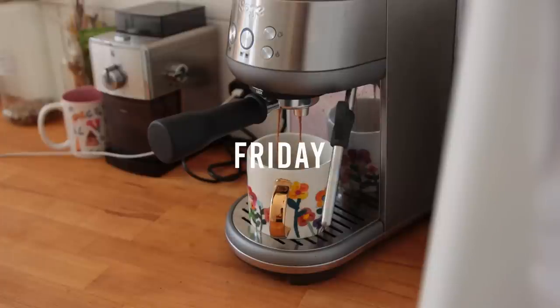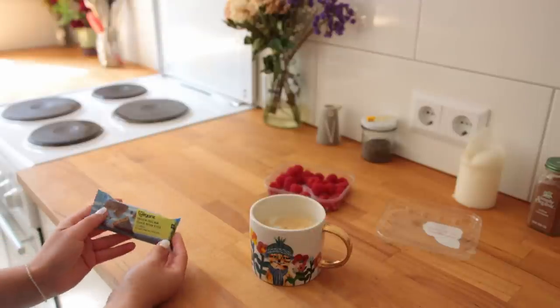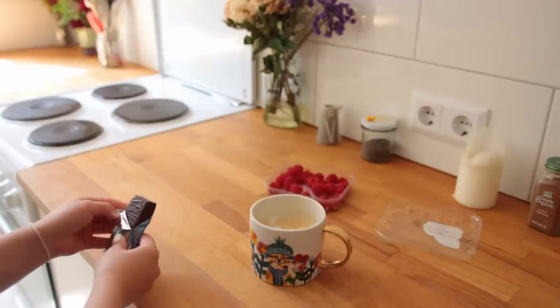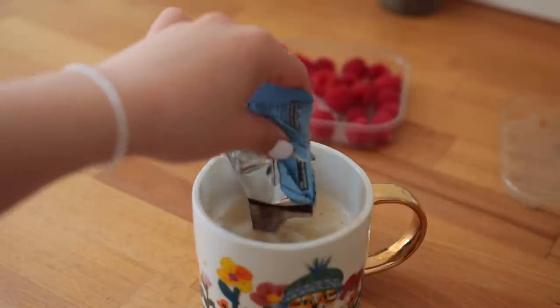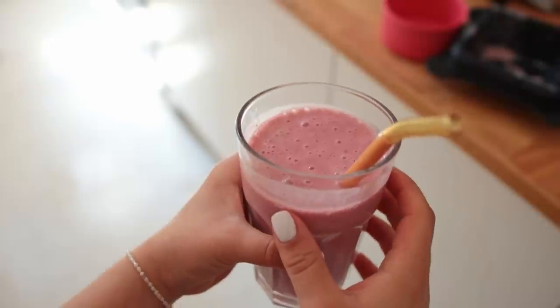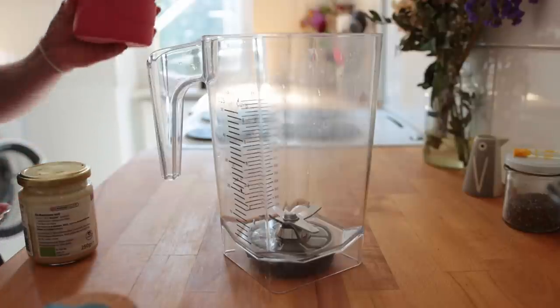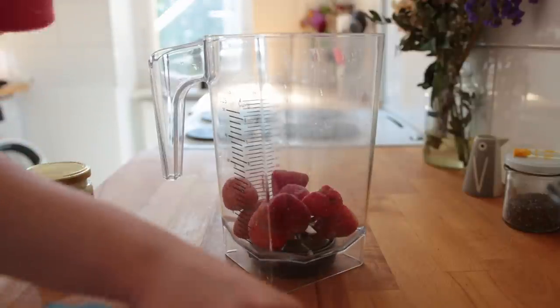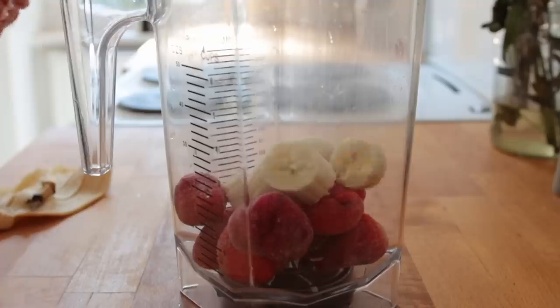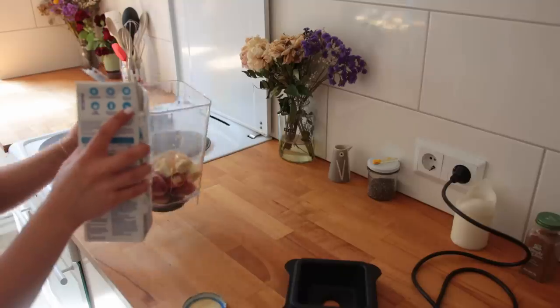My Friday morning started out with another cup of coffee. I also snacked on some raspberries and a cookie dough vegan protein bar that really just tastes like a candy bar — I love it. It's been getting really warm lately so I can finally have smoothies without clinging to hot water bottles. For this one I blended a bunch of frozen strawberries, a banana, some vanilla protein powder, some almond butter, and a bit of salt.